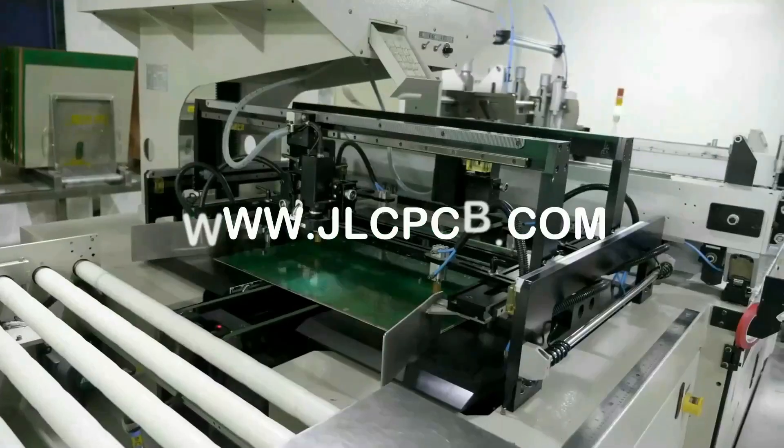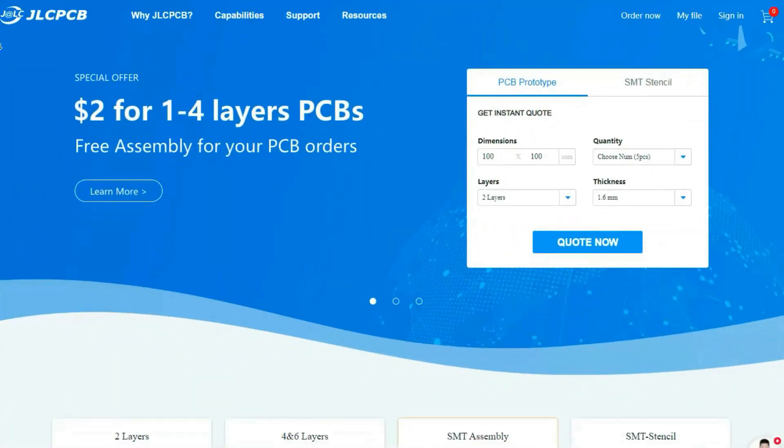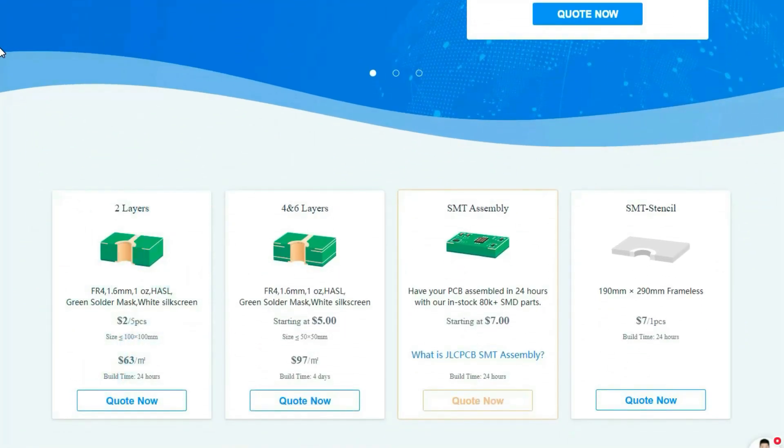JLCPCB is the world's biggest PCB manufacturer. They have all kinds of PCBs: 2 layers, 4 and 6 layers, assembly, and stencils.